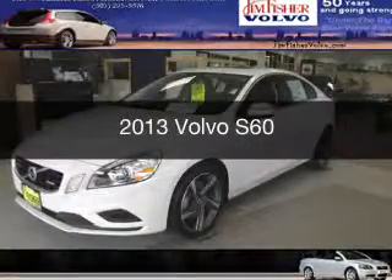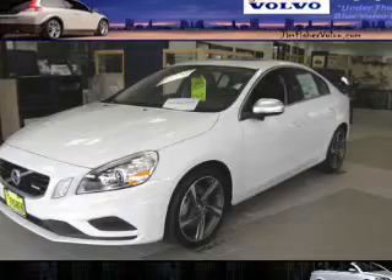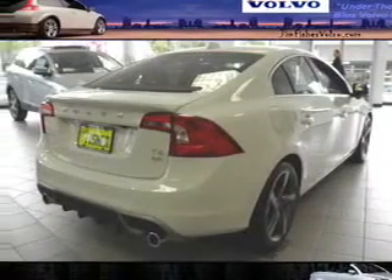This is a new 2013 Volvo S60. It's powered by all-wheel drive, engine, and an automatic transmission.